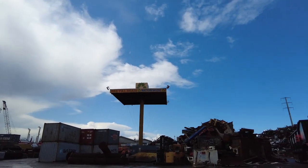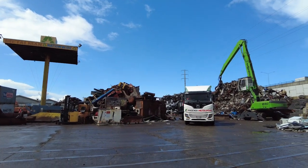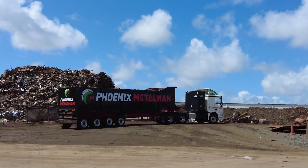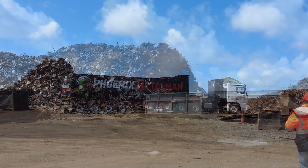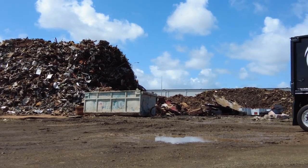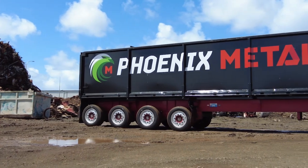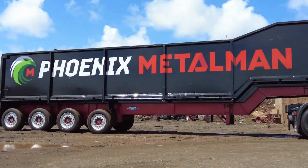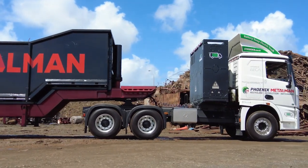It makes sense when you think about it — a major player in the scrap metal industry becoming an early adopter of a battery electric heavy truck. After all, as Phoenix Metal Man Recyclers co-owner Hilary West Reeve points out, it's an industry that's all about recycling, thus doing something good for the environment. Therefore, taking a lead in running a zero emissions truck is a perfect fit.